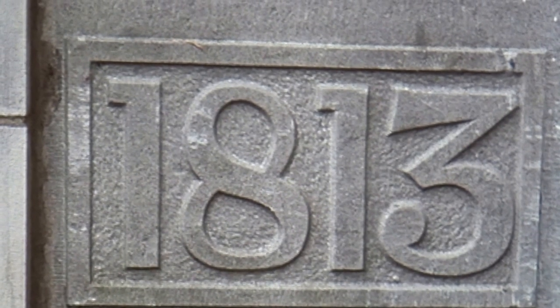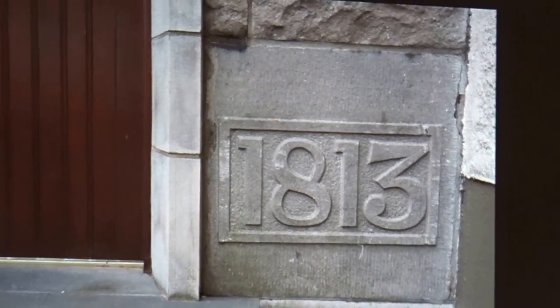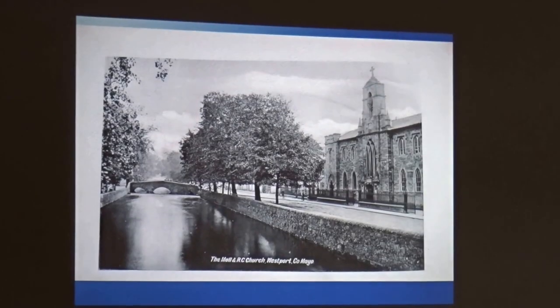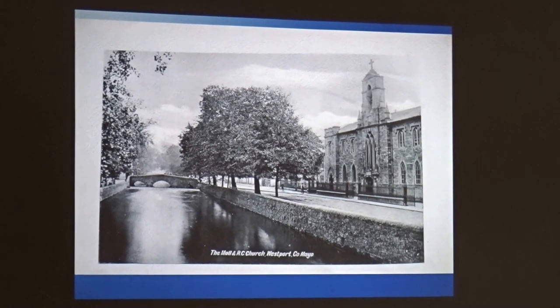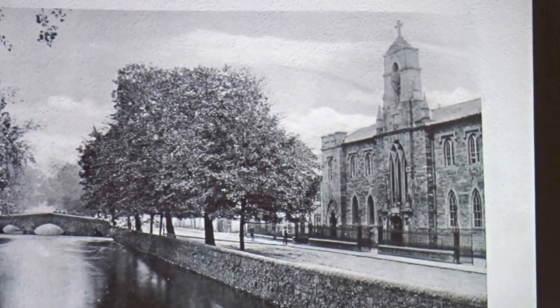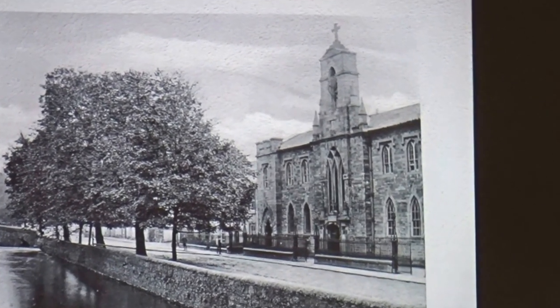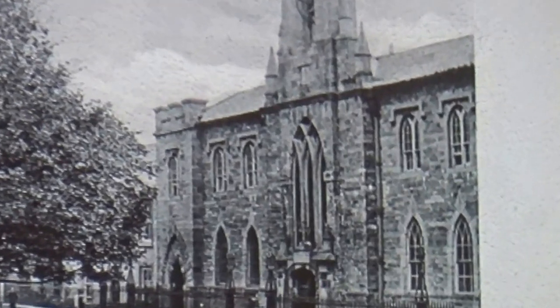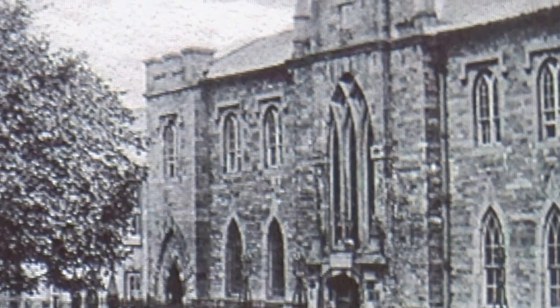A lease had been secured for a Catholic chapel as early as 1787, but construction was delayed, possibly due to lack of funds. Father Oliver Kelly was responsible for generating funds and overseeing the construction of this church. It was quite a handsome building, and if it were considered for demolition today, it would be an absolute no-no. It was, in fact, demolished in the late 1950s for the new front of the church that you see today.